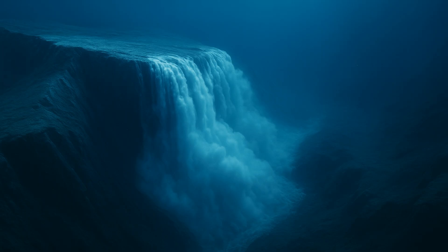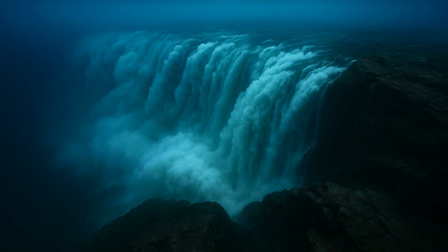Yet it dwarfs in front of the Denmark Strait, which, despite being gigantic, is not visible. The humongous fall has a mighty descent, but no one has ever heard its roar. It does not even release a mist to signal its presence. This waterfall lies between Iceland and Greenland and starts thousands of feet below the surface.